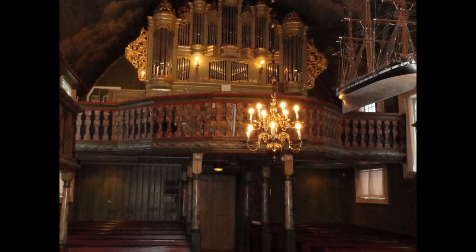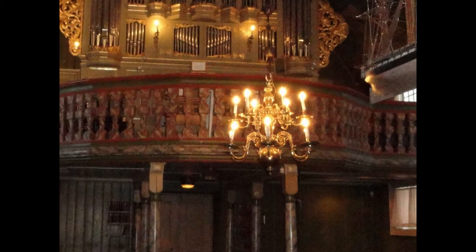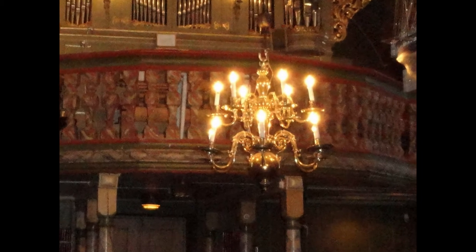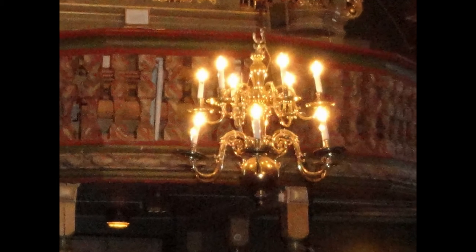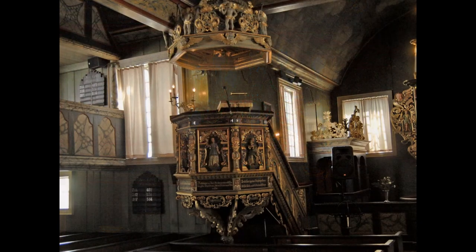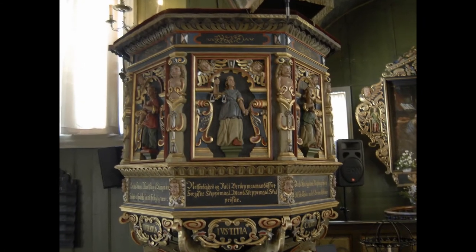Everything you see in the church room was given to the church as gifts or paid for by the inhabitants of Reser — like, for example, the beautiful bronze chandeliers. The oldest one was made in 1678 and the youngest in 1703. The pulpit is done in typical Baroque style, carved by master carver Christopher Ritter in 1664.